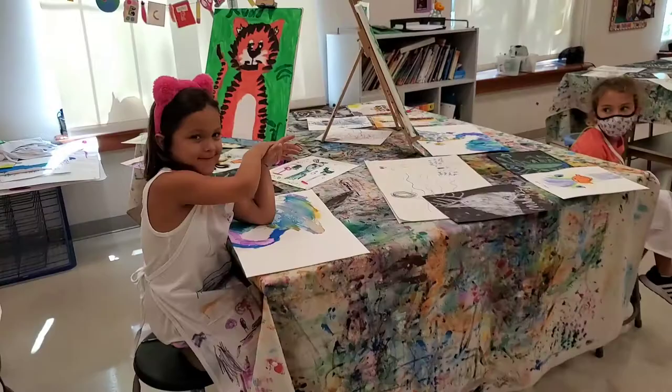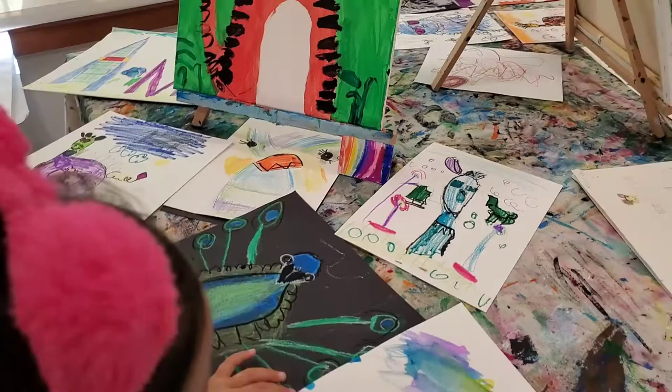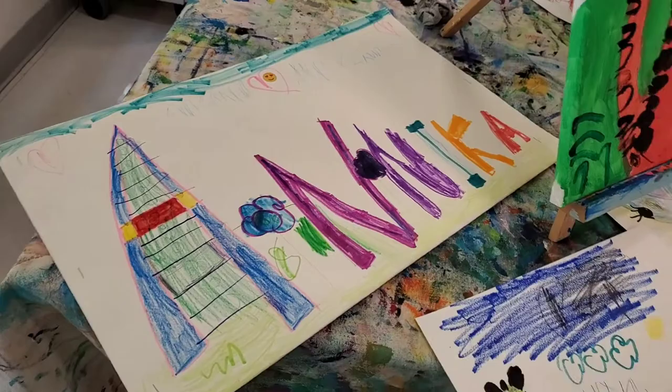Annika, which was your favorite? Let's get a look at the rest of them. And you made your portfolio. Awesome. Very nice.